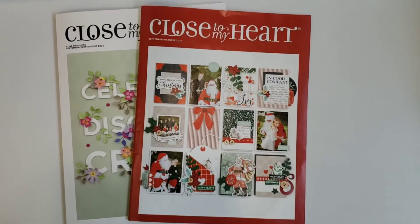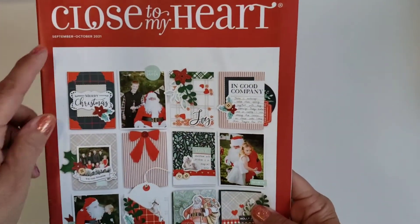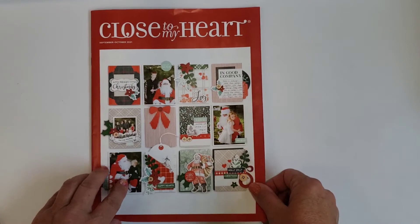Today is September 1st and there are two brand new Close to My Heart books out. There's the core catalog that's good for an entire year, and the new small idea book which is good for September and October. We're getting close to fall with lots of cute fall things in the mini book, so I'm going to film a walkthrough and show you all the things. Let's start with the mini one.